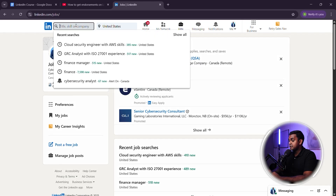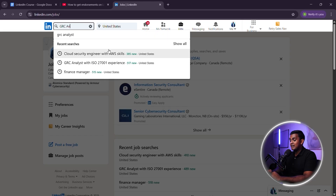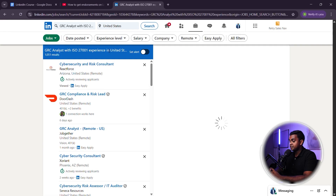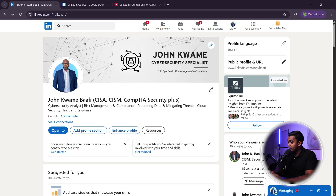When recruiters search for candidates, they don't just search by name — they search by job title and skills. If your job title doesn't match what recruiters are searching for, you won't appear in their search results. Update your current job title with relevant cybersecurity keywords, reframe past job titles to highlight security-related experience, and make sure your title matches the roles you are applying for.